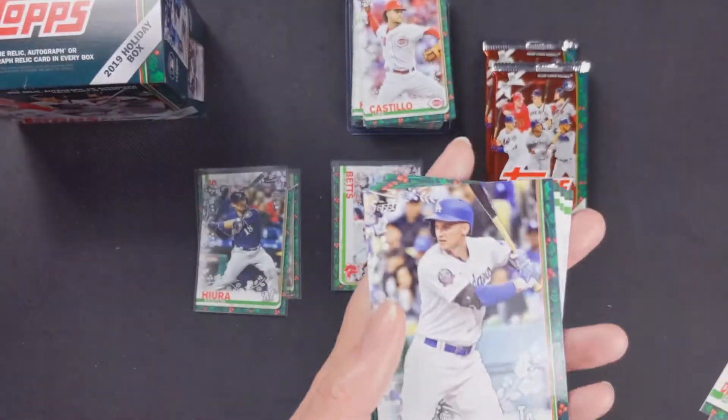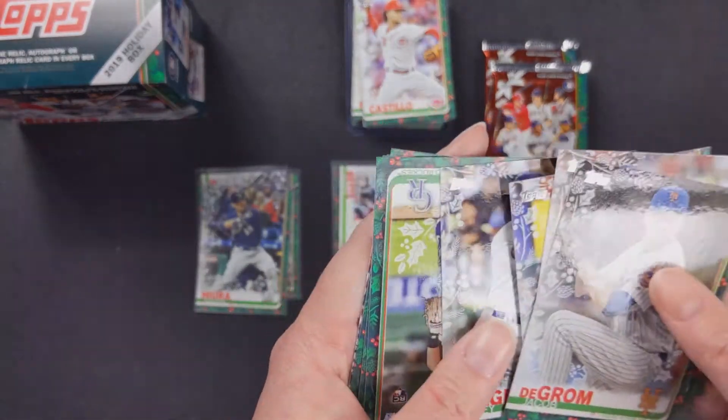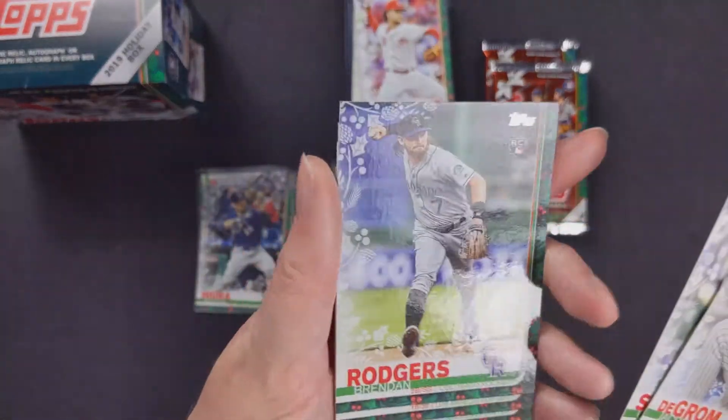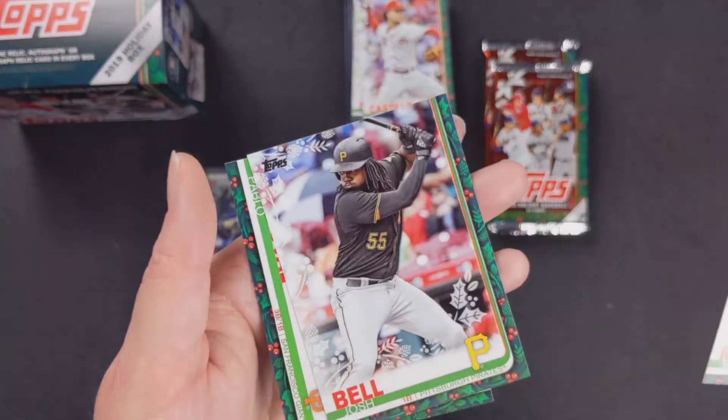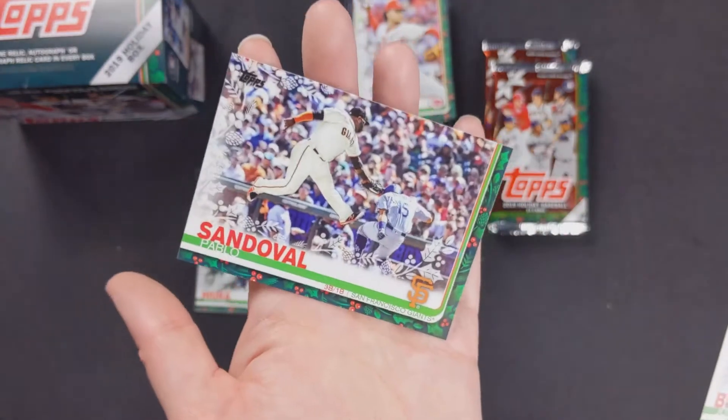Brandon Brennan — I'm not familiar with him. Corey Seager, Brendan Rodgers rookie card, Max Muncy, Josh Bell — he was traded this year — and Pablo Sandoval.